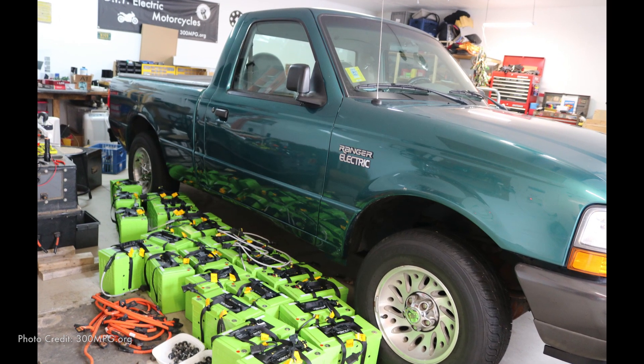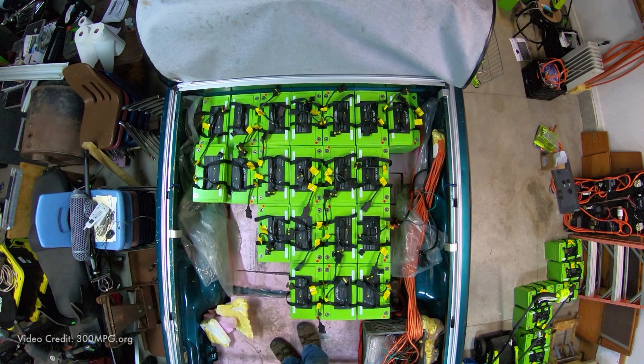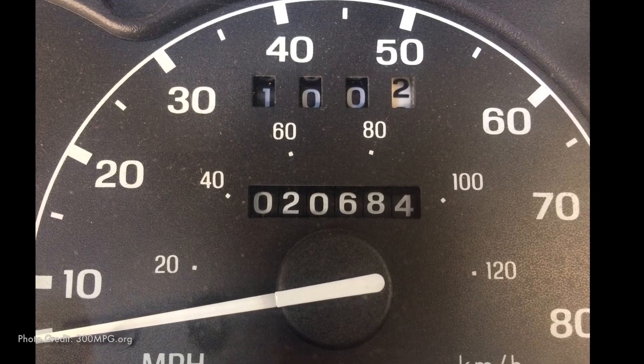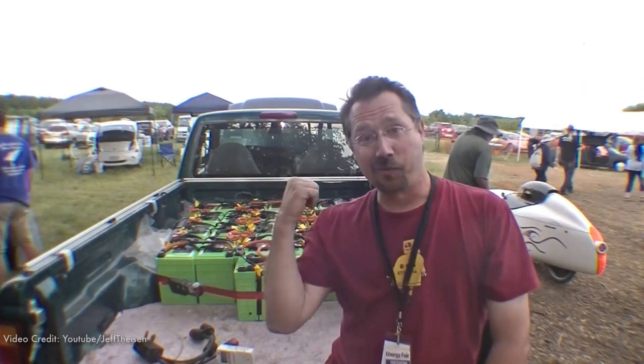I actually just took some salvaged lithium batteries, threw them in the bed of this particular truck, and was able to get a range of over 100 miles. That was pretty fun because it let me take the truck out and show it off at a whole number of different events.